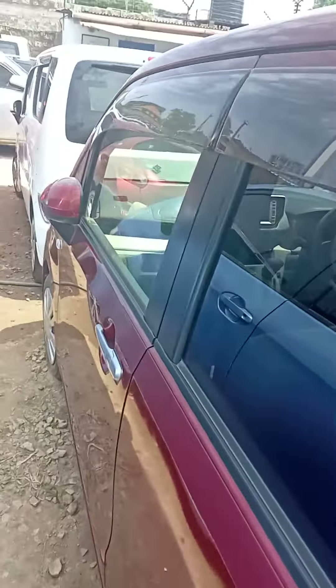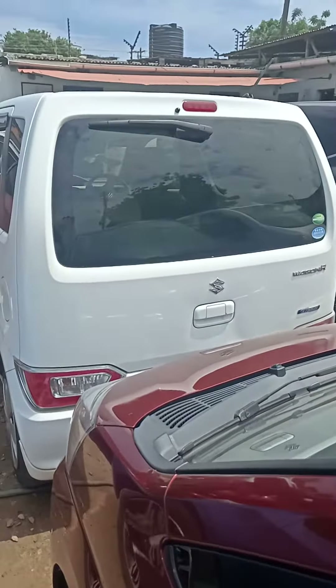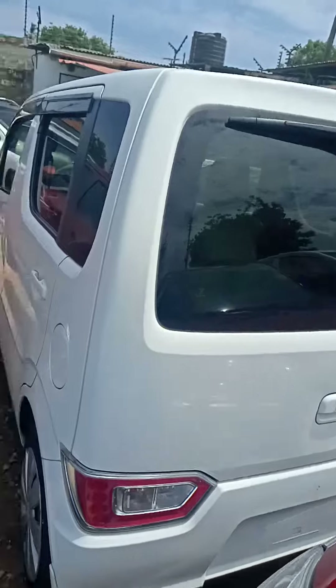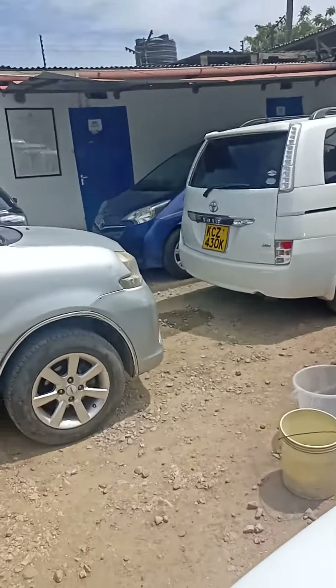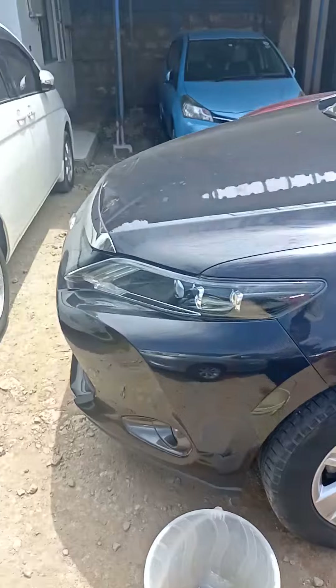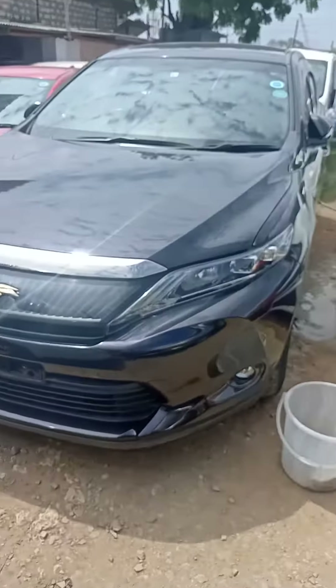It is very spacious inside. We have a Suzuki Wagoner, very well modified and very spacious. We have very many varieties in stock. If you have seen any car in my video and you would like to buy it on hire purchase, you are very much welcome.